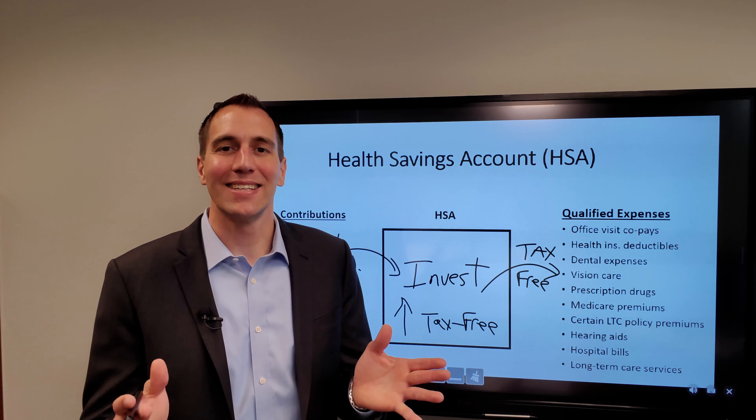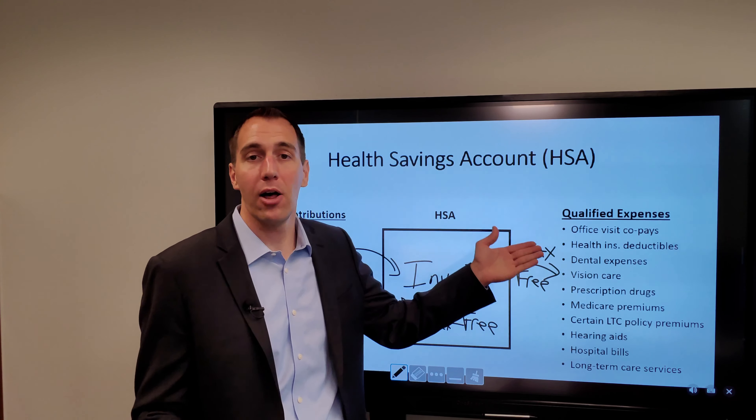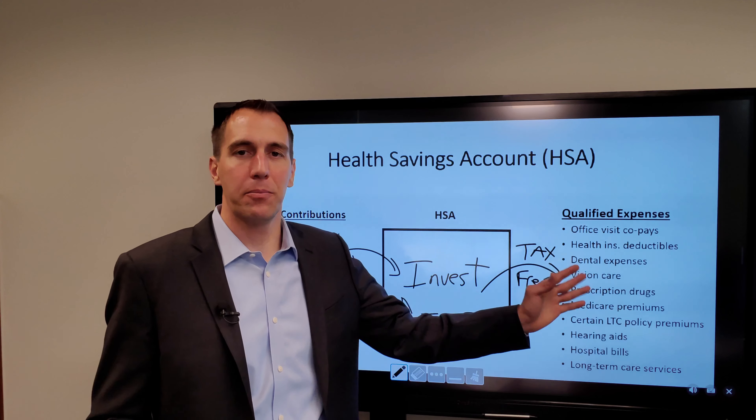Should you contribute to it? Yes. Chances are, at some point in time you will have health or medical expenses, and this is the best and most tax-efficient strategy to be able to pay for those expenses.